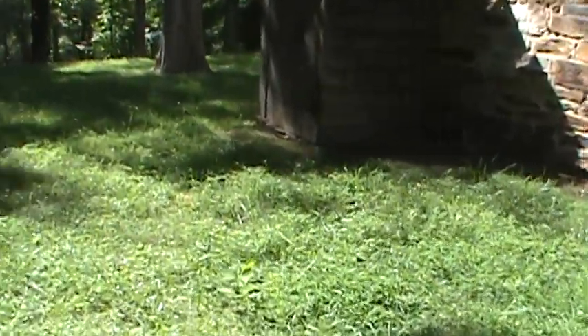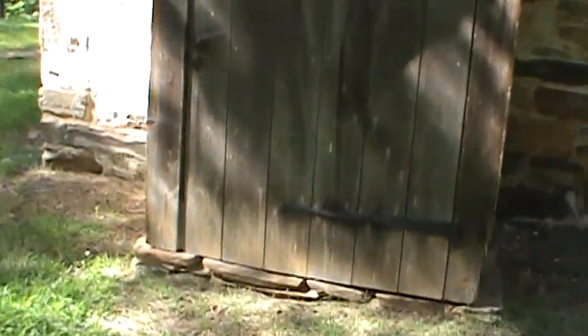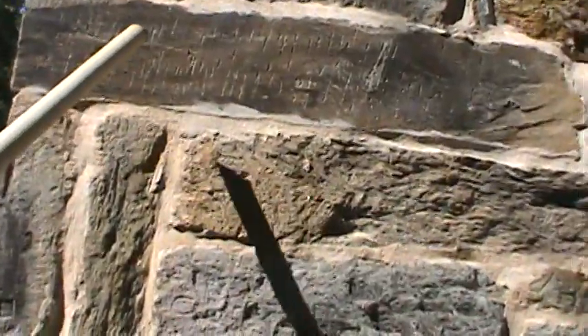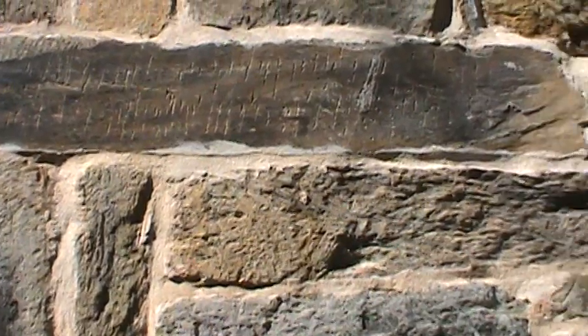I imagine it's got a root cellar. Maybe not. Far away walkin'. Somebody scratched on these stones. Henry Howler house.